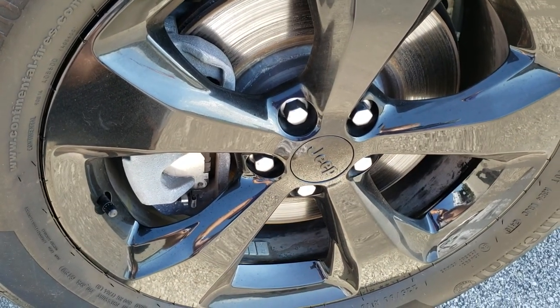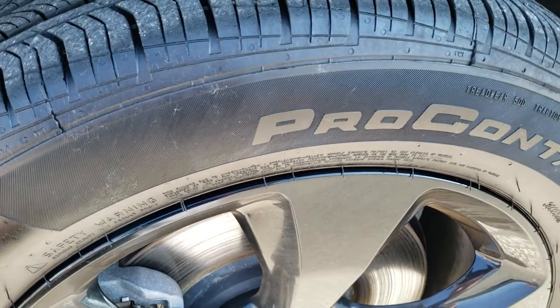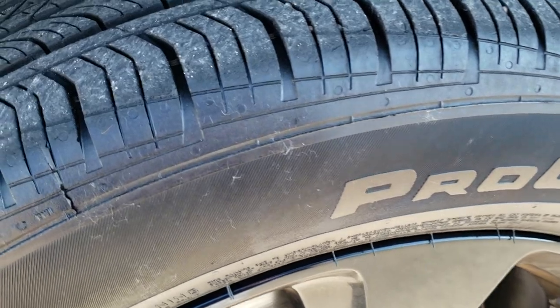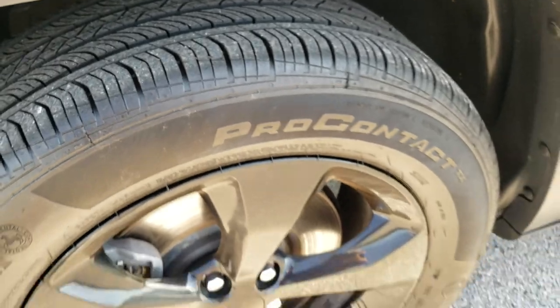Factory painted 18 inch alloy rims. Continental Pro Contact 225/60R18 tires with about 60% of the tread left, maybe a little bit more.